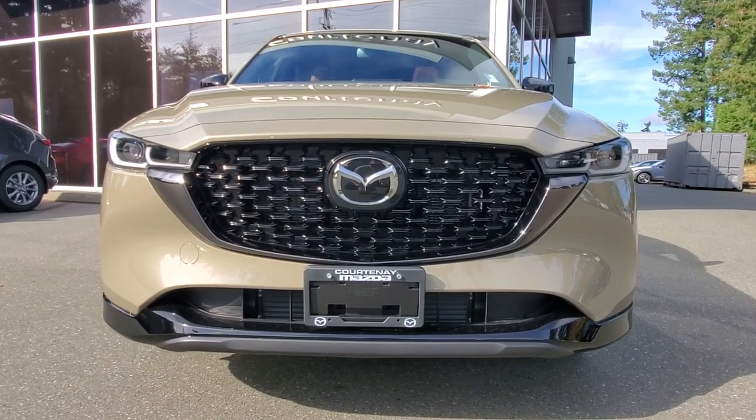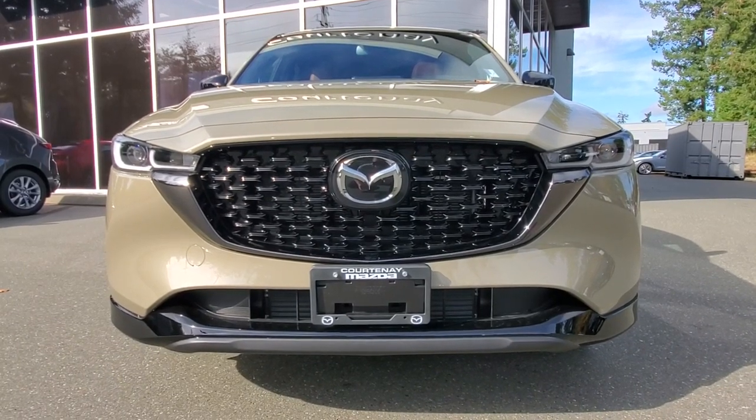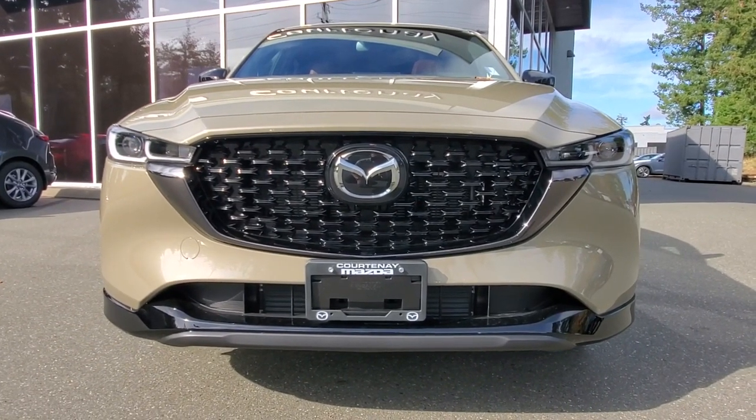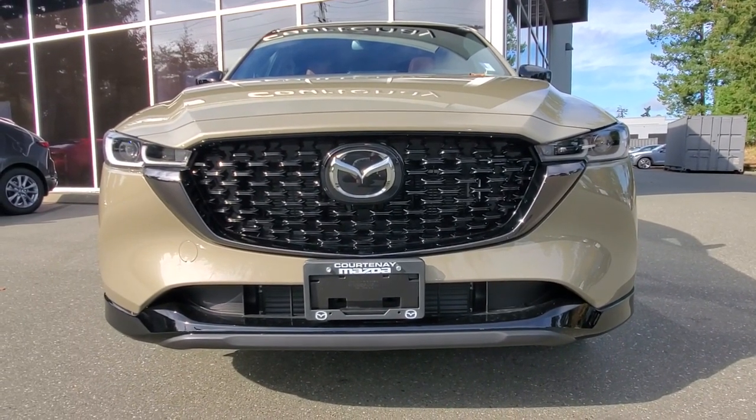If you decide to go with regular fuel, it's about 220 horsepower and 310 foot-pounds of torque — lots and lots of power, very fuel efficient as well, and a nice looking way to get around.